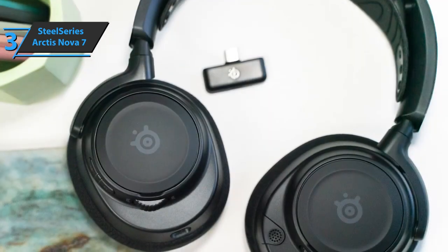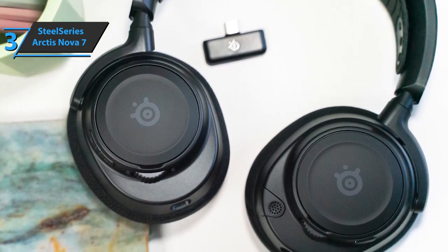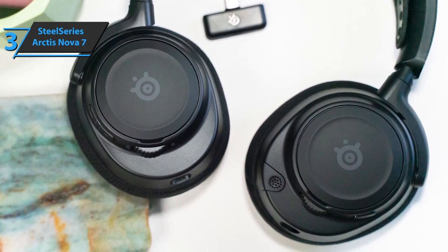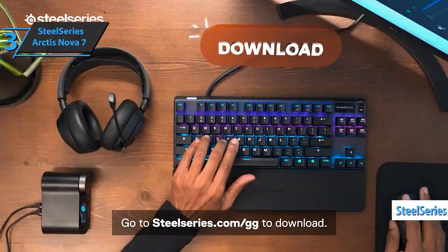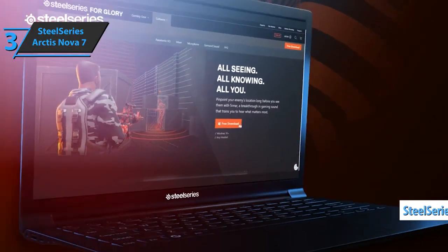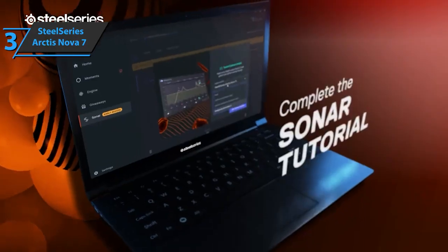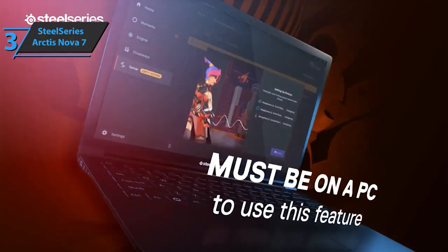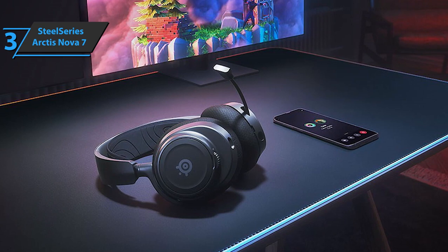The Arctis Nova 7 sounds pretty good, and it can almost sound great depending on your platform. If you use it primarily as a computer accessory, you should be in pretty good shape. SteelSeries GG Software offers a feature called SteelSeries Sonar, a proprietary surround sound protocol that adjusts soundscapes for competitive gaming. Although SteelSeries suggests that Sonar works best with first-person shooters, emphasizing footwork and gunfire, we found that it improved the game's sound across the board, from voice work to sound effects to music.